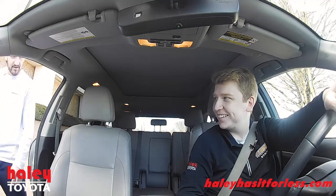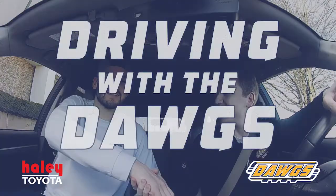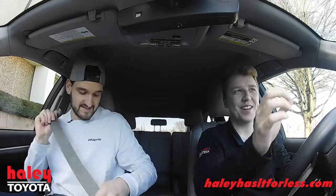Dylan, how's it going, man? Good, how are you? Doing well, good to see you. Nice to see you too, Matt. I'm Mitch Stewart, and this is Driving with the Dawgs. Thanks for joining me. Let's get you all buckled in, ready to rock here.